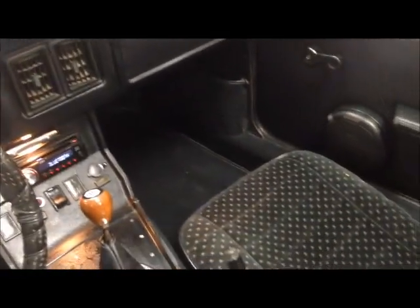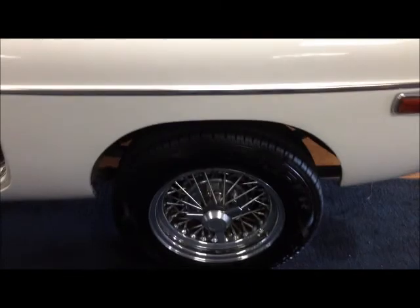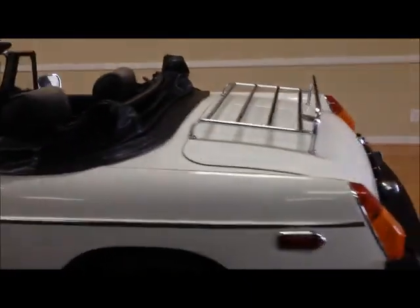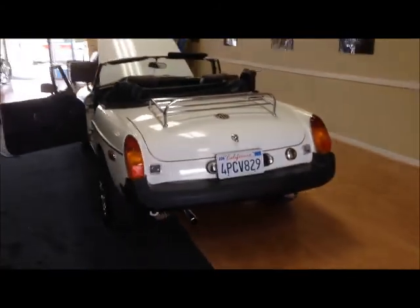Take a look at the back. Got a little luggage rack for ya. Got the wired rims. Come on back here. 1975, once again, so you don't have to worry about smog if you're a California dealer.